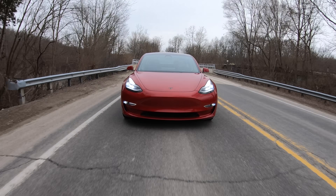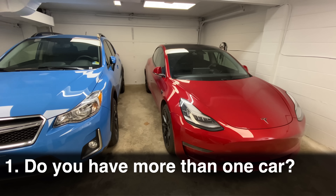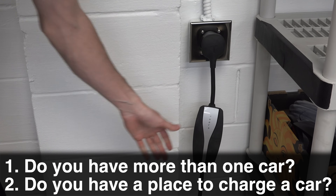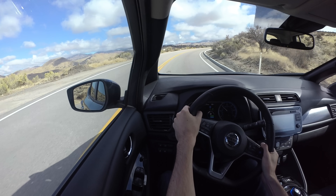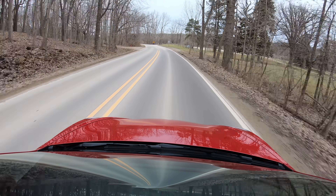In reality, the argument is exactly the opposite. Electric cars, given the right circumstances, can be significantly more convenient. The two most critical things to think about: number one, do you or your family live in a household with more than one car? And number two, do you have a place to charge a car? If the answer to both questions is yes, then often you'll find having an electric car will be more convenient. Anything for around town driving, easily up to 200 miles a day, is no problem for many electric cars.